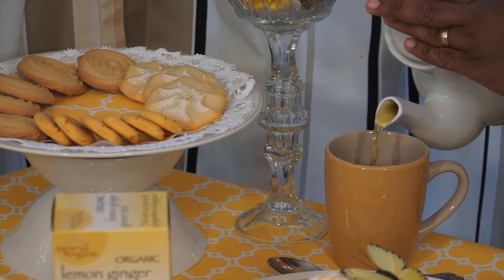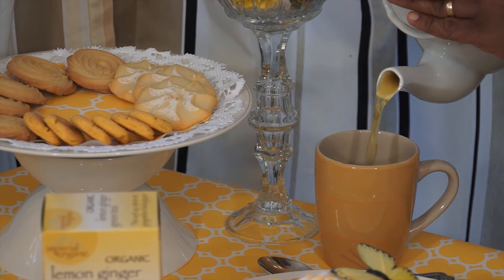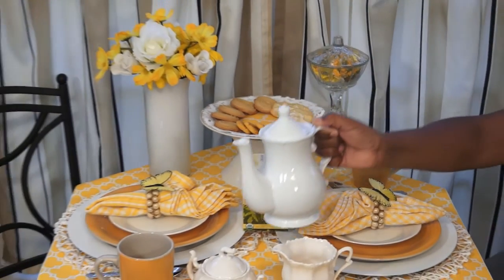It has a real pretty color to it. It has a real pronounced flavor of ginger, so if you like the flavor of ginger, you'll really like this tea as well.